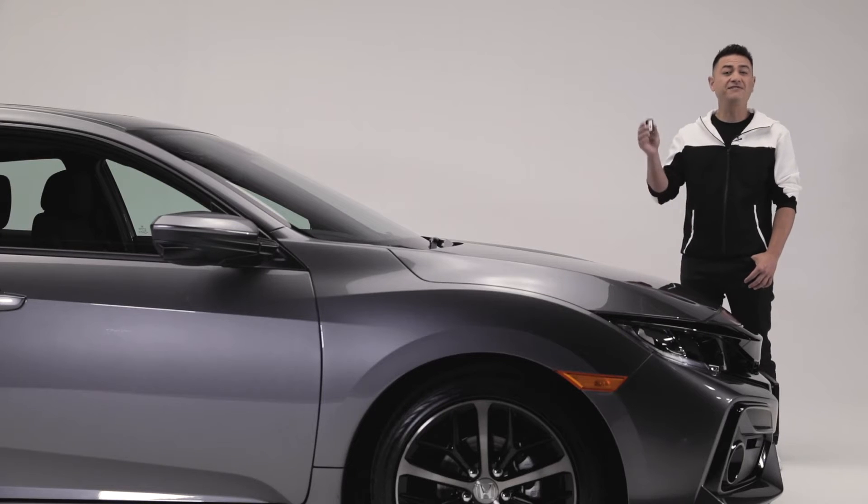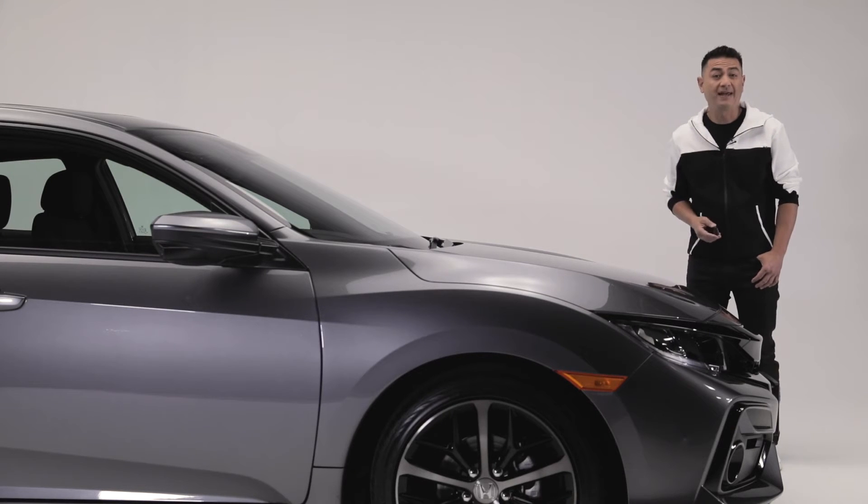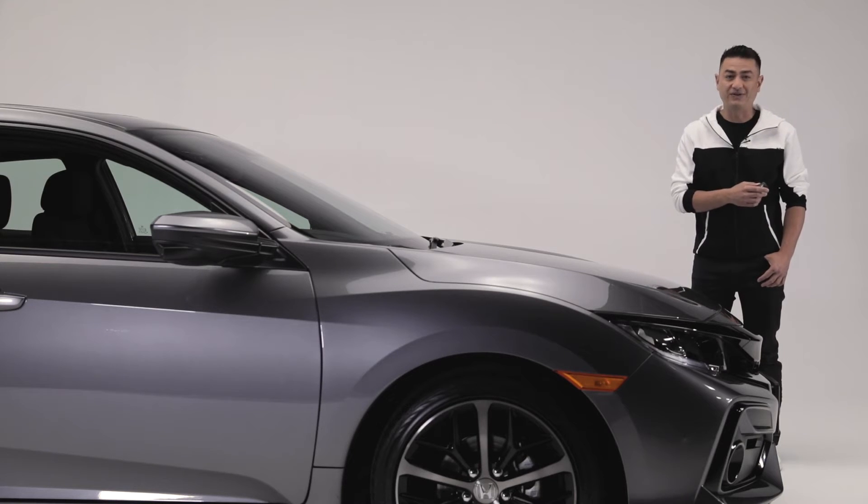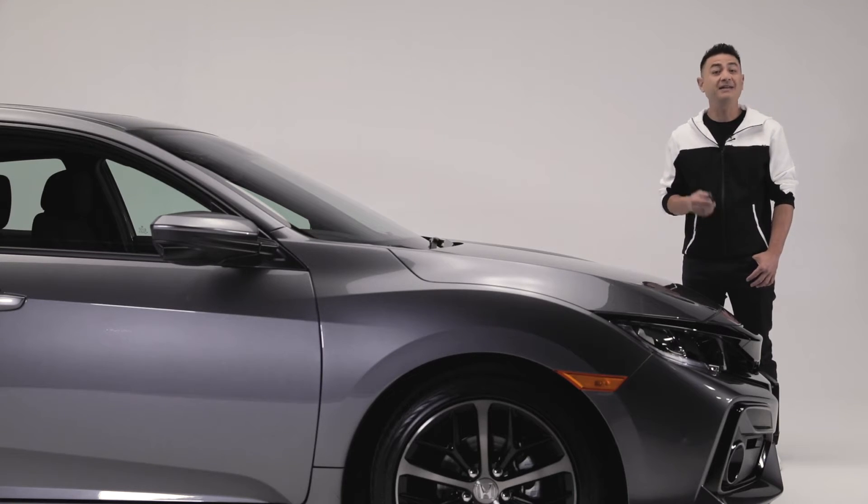Another great feature is this multi-function key fob. With the key in your pocket, access to the car is made easy with the proximity key entry system and push-button start, plus Honda's walk-away auto-lock system that automatically locks the doors when you walk away from your vehicle, adding an element of convenience and peace of mind.